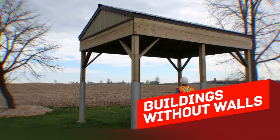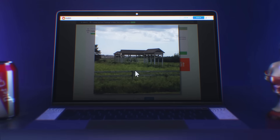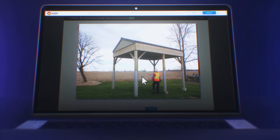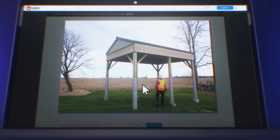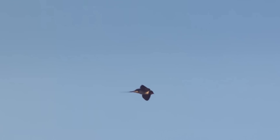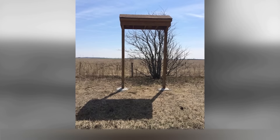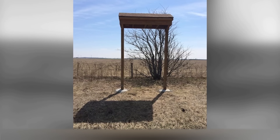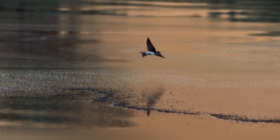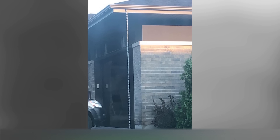One guy from Canada went online to find the answer to a question that was bothering him: what are these strange buildings without walls that he constantly sees in the fields? It turns out these are barns for swallows to nest in. These birds like to nest under bridges, and when people need to repair those bridges, Canadians decided they couldn't leave the swallows homeless and built these nesting barns.